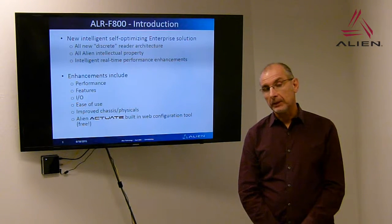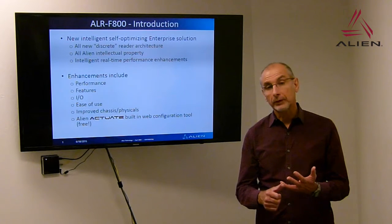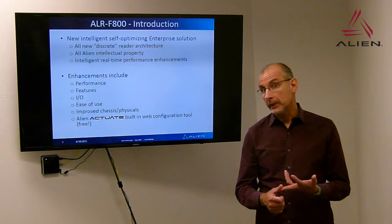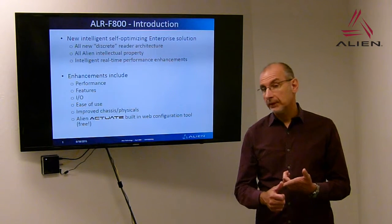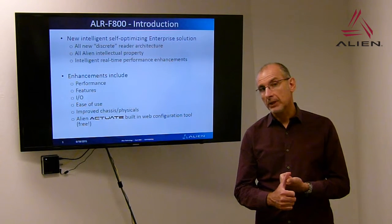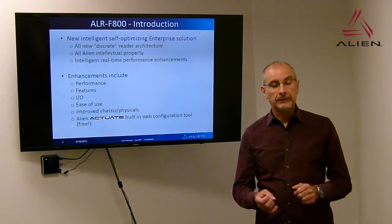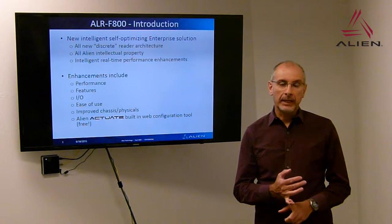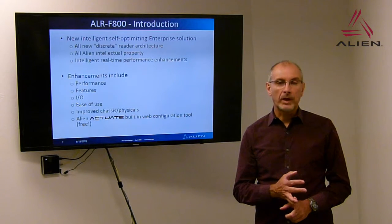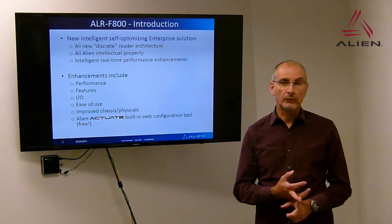We've enhanced everything. We've taken a look at performance, features, I/O and the way people use their I/O — particularly ease of use — and we've made the chassis more robust and easier to install. And finally we're introducing Alien Actuate, a brand new web interface which makes the whole device easier to use and install from a software perspective.